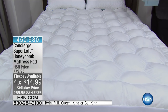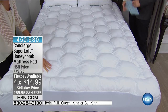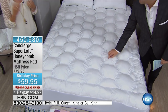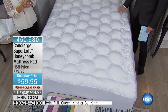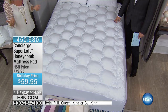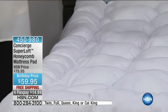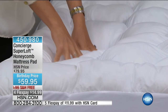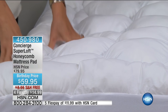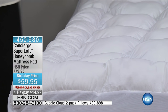There are so many stories here — from protection to feeling better, to really enhancing a mattress, preventing spills from getting into your mattress, and increasing the lifespan. How many hours do we sleep in bed? A lot of us don't love our mattress — mattresses are very expensive. Super Loft came along a few years ago and really changed the entire mattress pad industry.